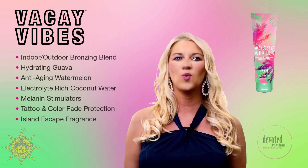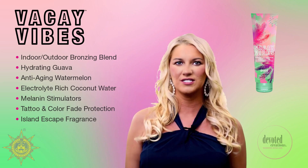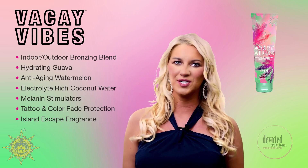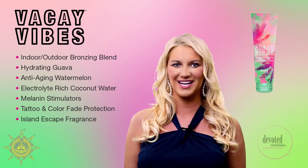Skin-quenching watermelon and guava extracts will power pack the skin with antioxidant-rich nutrients, while electrolyte-enhanced coconut water will ensure your skin is left beautifully bronzed and touchably hydrated.